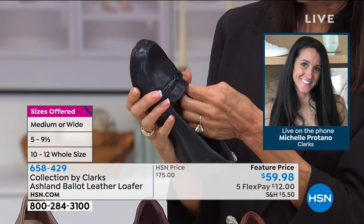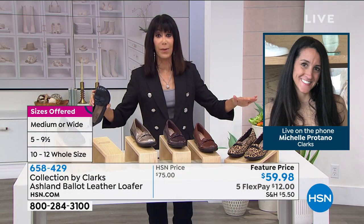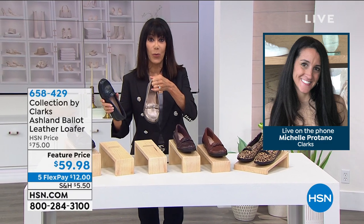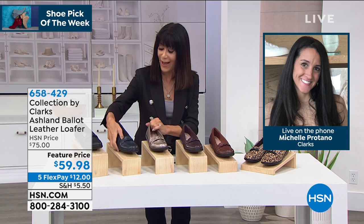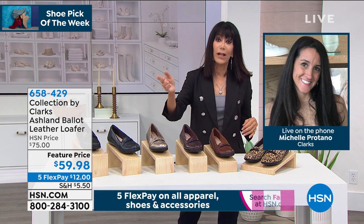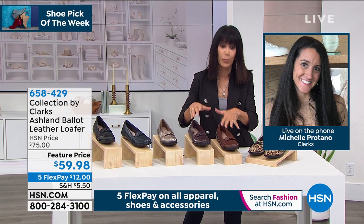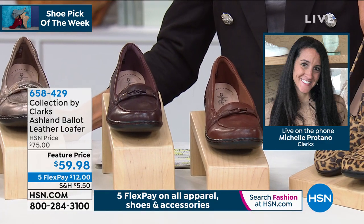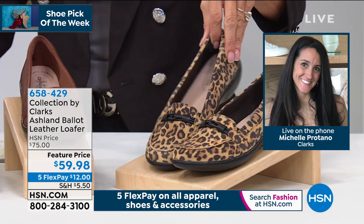At Clark's, we don't believe that. We believe you can marry style and comfort and you don't have to choose one or the other. Beautiful colors — the whole palette is fabulous. To give everyone an update: the Navy blue and the pewter that I'm wearing are out in the lead — the two most popular right now. We have it in black, mahogany, burgundy — both beautiful neutral brown tones — and the leopard. We're about ready to say our goodbyes to the leopard, so if you're looking for that fun leopard, this is a perfect time to grab it.